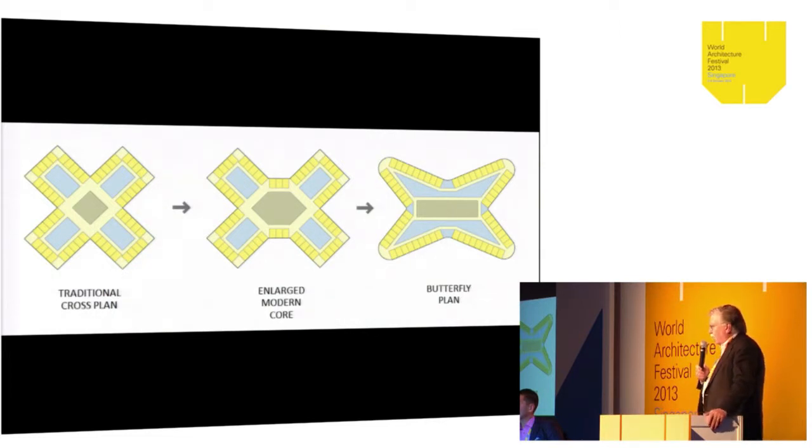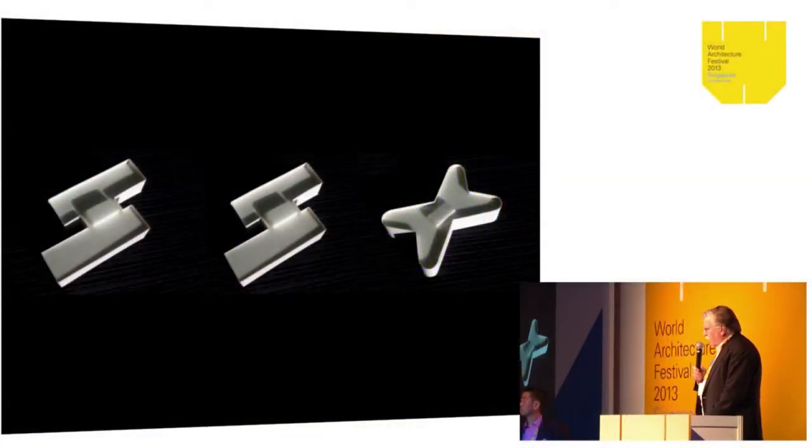The evolution of the shape of the bed tower started with thinking about a traditional institutional typology — the traditional cross plan. For a modern teaching hospital, you need a lot more space for teaching facilities as well as clinical facilities. By making an even deeper core, we were able to transform the traditional cross plan. We looked at various H shapes and T shapes, and this shape proved to be very efficient in terms of layout and providing views and light for the bed tower.